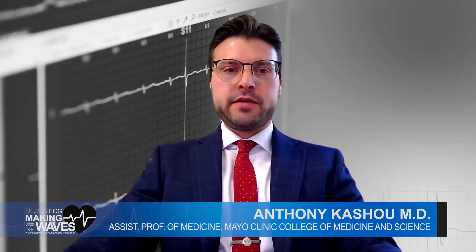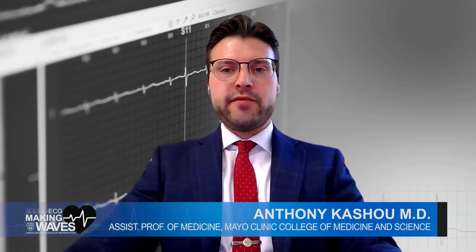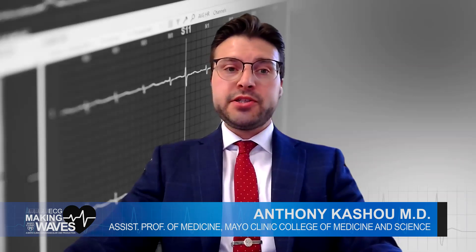Welcome to Mayo Clinic's ECG segment, Making Waves. Today, we're diving into ECG interpretation, focusing on the often overlooked but important aspects of ECG waveforms. While traditional ECG analysis primarily revolves around event detection, there's value in understanding the ECG waveforms themselves. These waveforms provide real-time insight into the electrophysiologic and structural function of the heart. We will explore what makes a normal ECG and a method to classify ECGs as normal or abnormal.